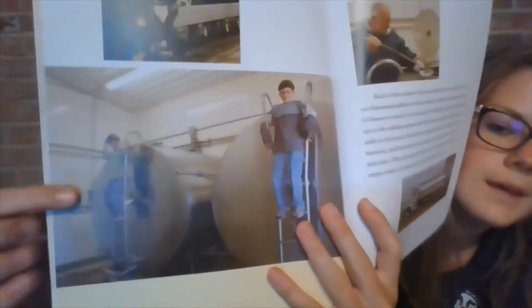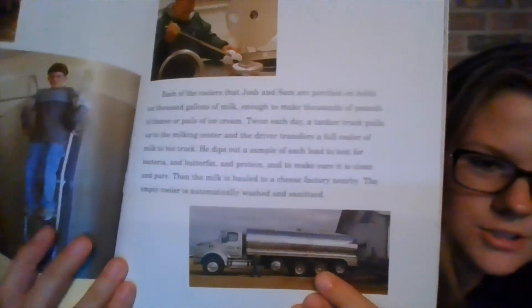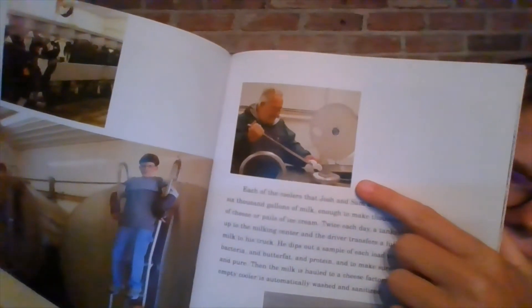Each of the coolers that Josh and Sam are perched on holds 6,000 gallons of milk — enough to make thousands of pounds of cheese or pails of ice cream. Twice a day, a tanker truck pulls up to the milking center, and the driver transfers a full cooler of milk to his truck. He dips out a sample of each load to test it for bacteria, butterfat, and protein, and to make sure it is clean and pure. Then the milk is hauled to a cheese factory nearby, and the empty cooler is automatically washed and sanitized. This is the tanker truck that picks up the milk, and that is the milk being tested.